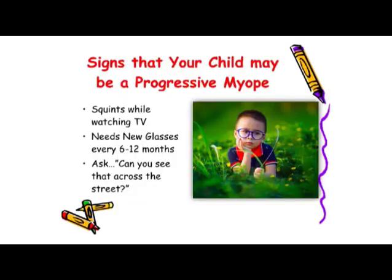How do you know if your child has progressive myopia? Some signs: Are they squinting when watching TV, or sitting really close to the television? Do they need new glasses with a new prescription every six to 12 months? And as you're walking around, ask them if they can see what you see across the street — if they can't, this is a good indication that their vision is not like it should be.